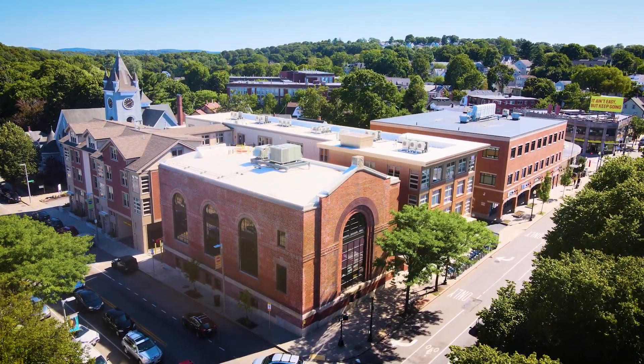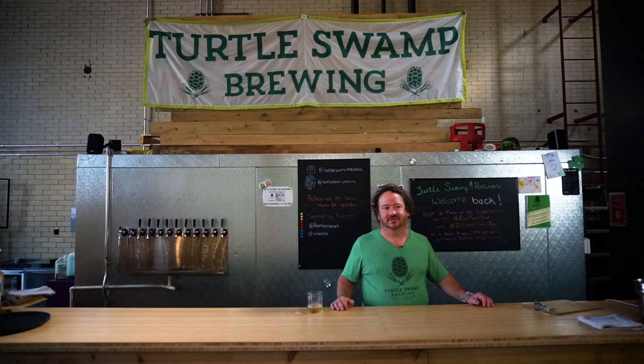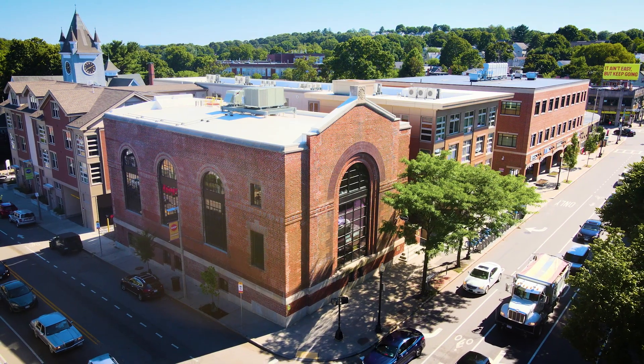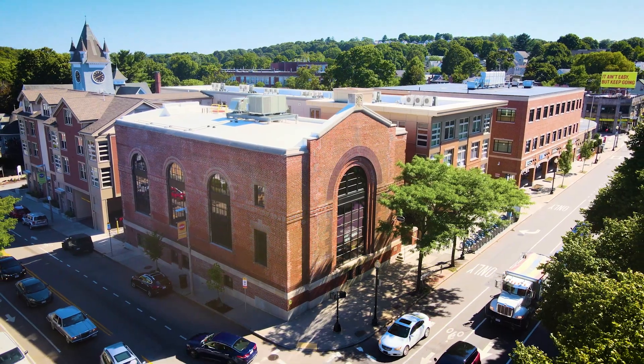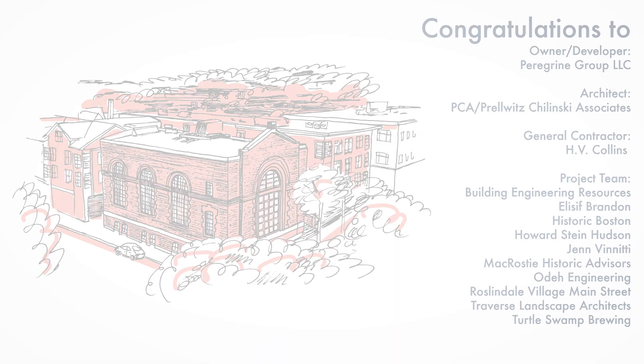Nobody intends to actually live here after college, but suddenly they find that lovely person they started dating becomes their partner in life, and before you know it time passes, the kids come, and now suddenly you're in one of the oldest places in America and you're part of it.